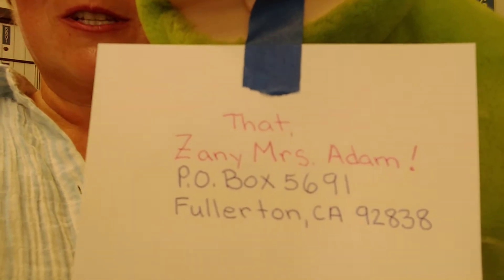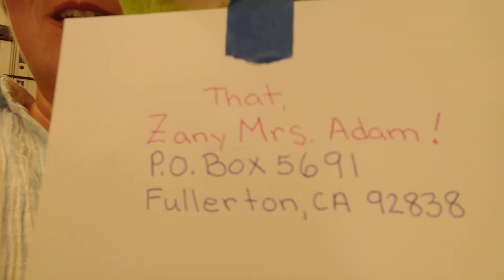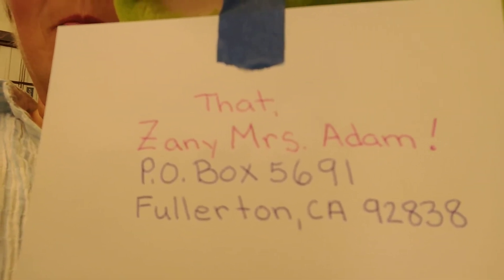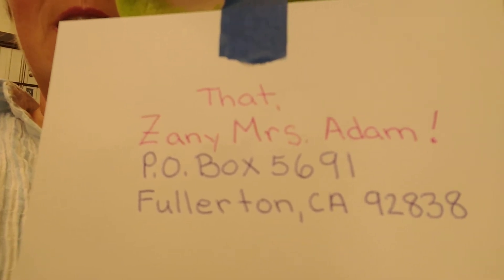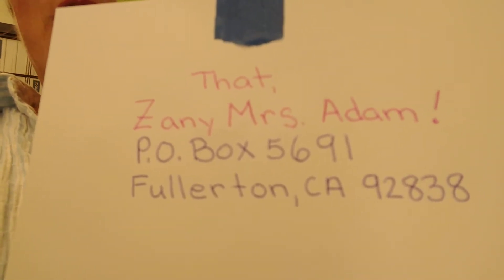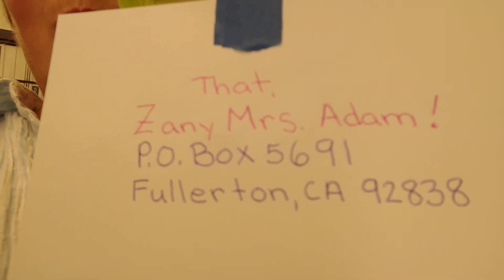Okay, take a look at the postcard with the address on it again so you know where to send it to. That zany Mrs. Adams, P.O. Box 5691, Fullerton, California 92838.